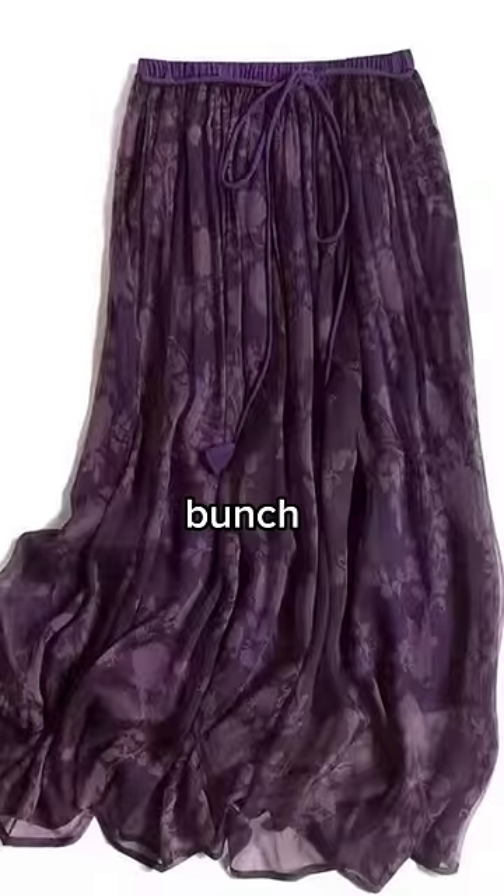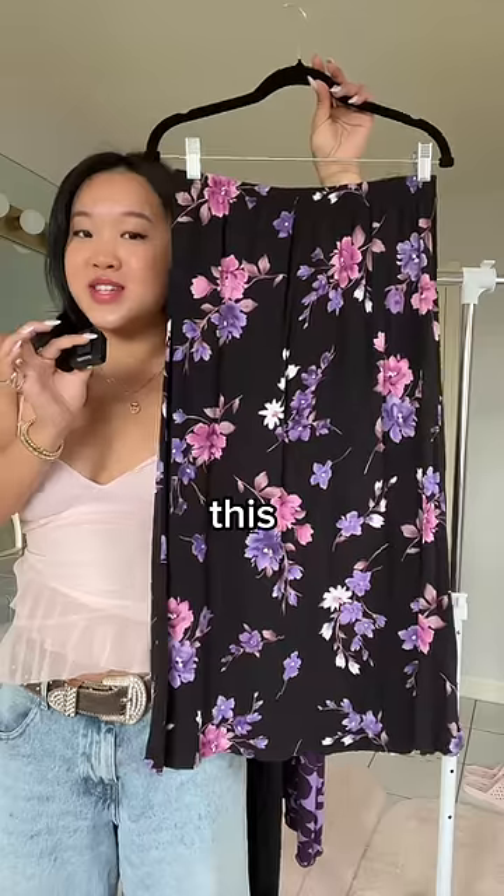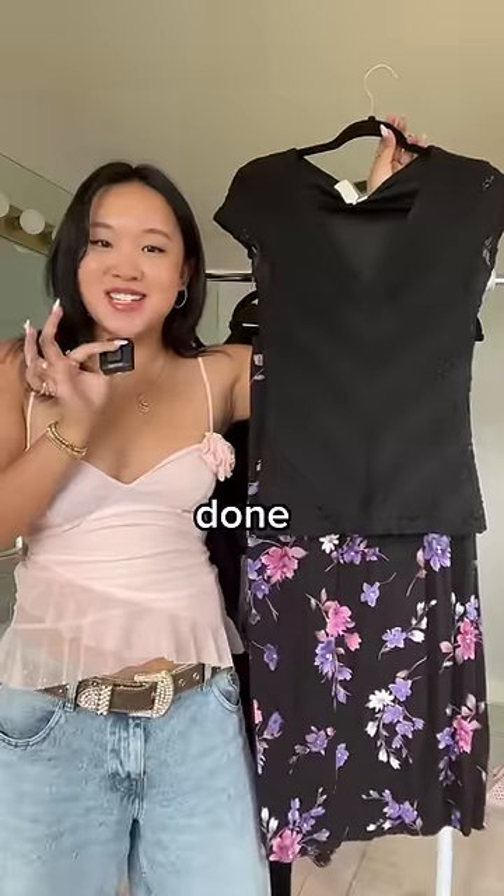Because she liked the whimsical aesthetic, I saw a bunch of floral maxi skirts on her board, so I figured this purple one fit the vibe so well. And outfit number one is already done.